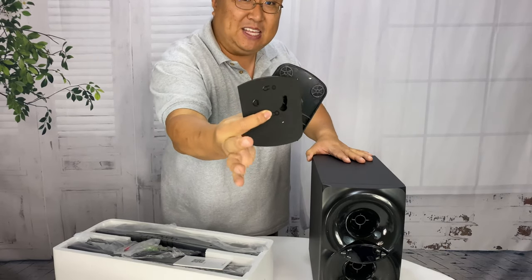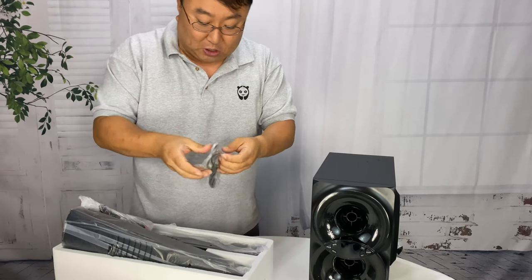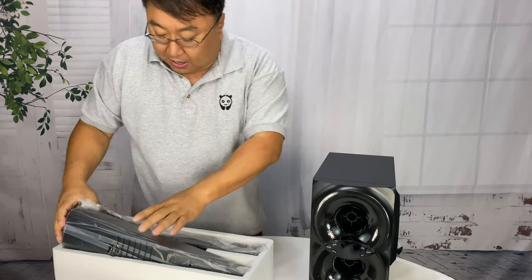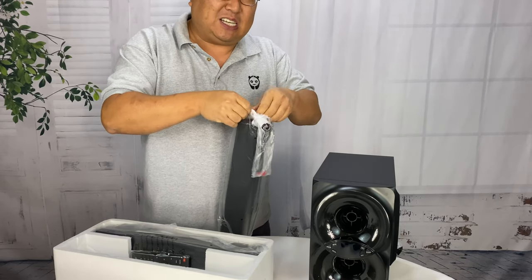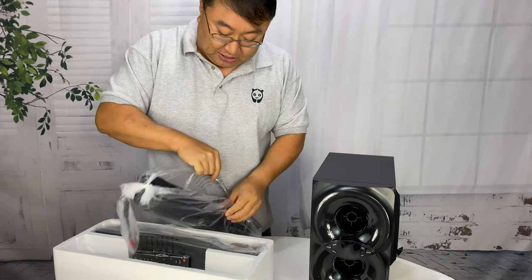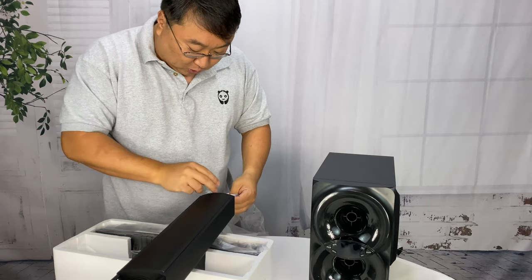Here are a couple of pieces and these are kind of the key pieces that really sold me on this thing. My TCL TV, a 75-inch, has great built-in Roku, but the speakers are not particularly good. I do have a soundbar, but it's pretty old, cheap, and it doesn't have a subwoofer. So obviously you can see this thing comes with one, and that's going to be nice to get some more bass, especially when you're watching a movie.